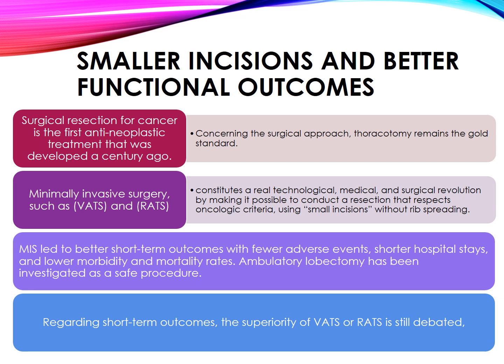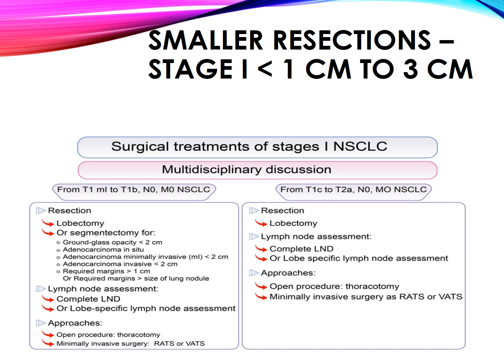Ambulatory lobectomy has been investigated as a safe procedure. Regarding short-term outcomes, the superiority of VATS or RATS is still debated. Smaller resections for stage 1 lesions less than 1 cm to 3 cm are of current interest in sublobar resection, driven by early detection programs and experience during the COVID era.